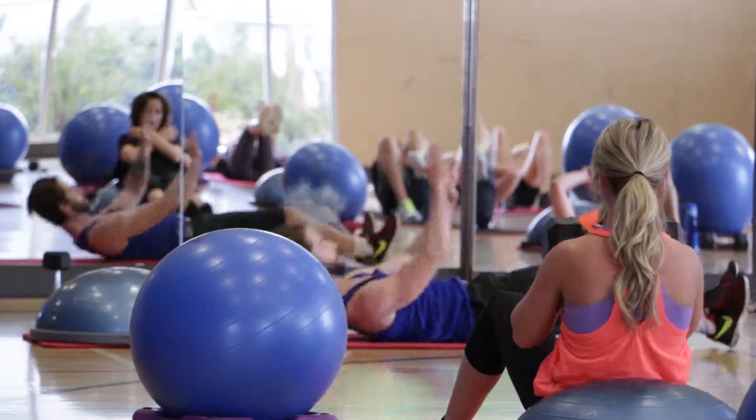This class is good for any intermediate to advanced fitness level, and it's really for anybody that's trying to get improved cardiovascular fitness.